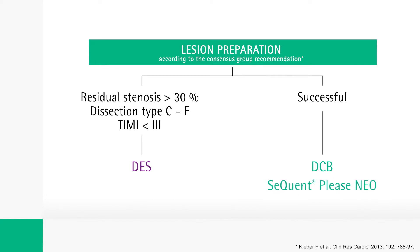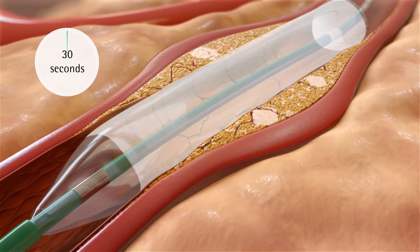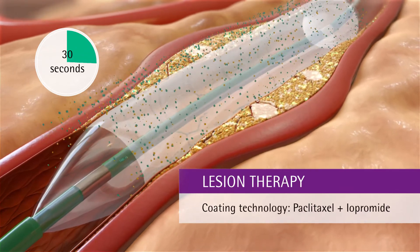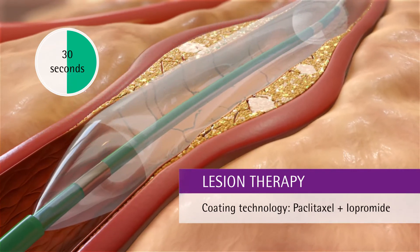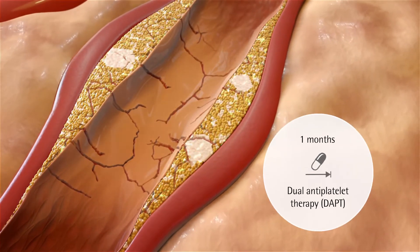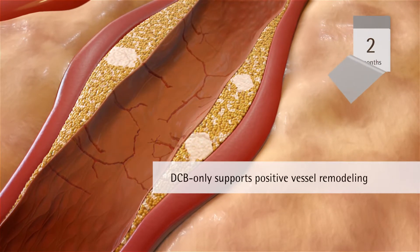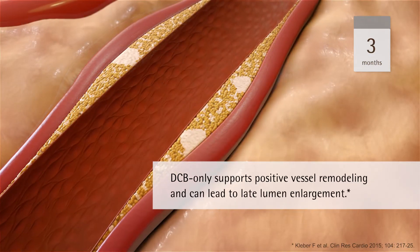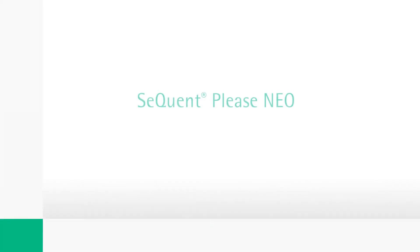During an inflation of just 30 seconds at nominal pressure, Sequent Please Neo's therapeutic agent paclitaxel is released into the vessel wall with the help of the excipient iopromide. This implant-free treatment requires only one month of DAPT.